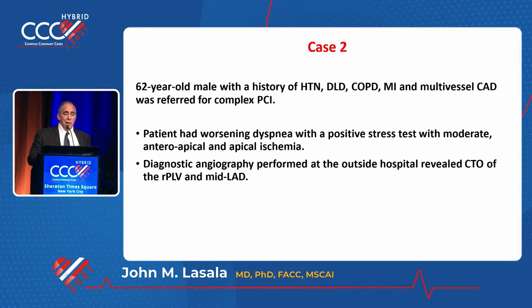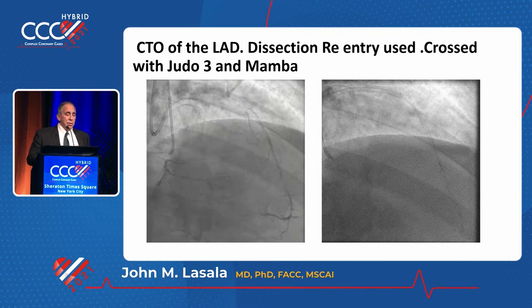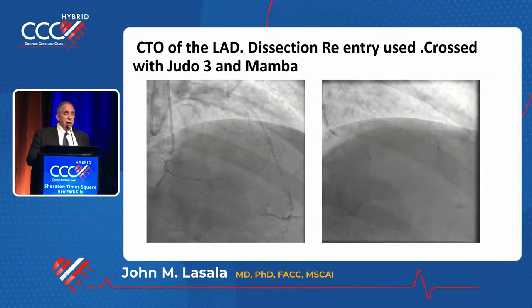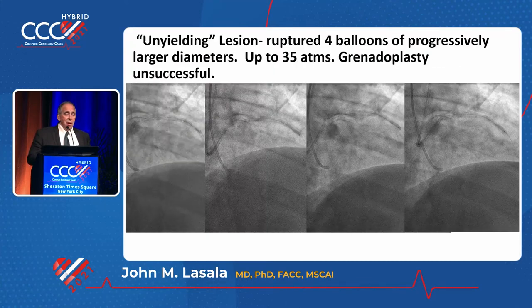Second case. This is a chronic total occlusion of the mid-LAD in a symptomatic patient. Here you can see the dual injection. You already get a feel before injection that there's 360 degrees of calcium. We were lucky it didn't cross primarily — again, this was a dissection reentry. The microcatheter is a Mamba catheter that gets down there. There's a distal injection to show you're intraluminal. Balloons are going down. Each one of them ruptures — four of them — up to 35 atmospheres at some point. Still doesn't expand.